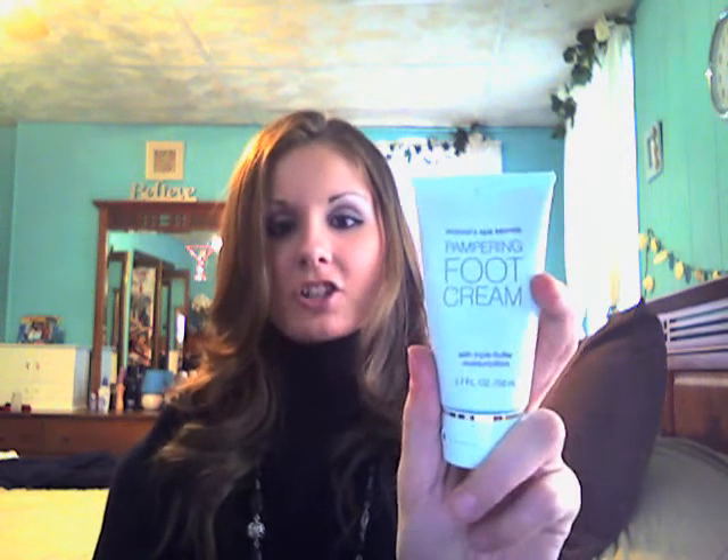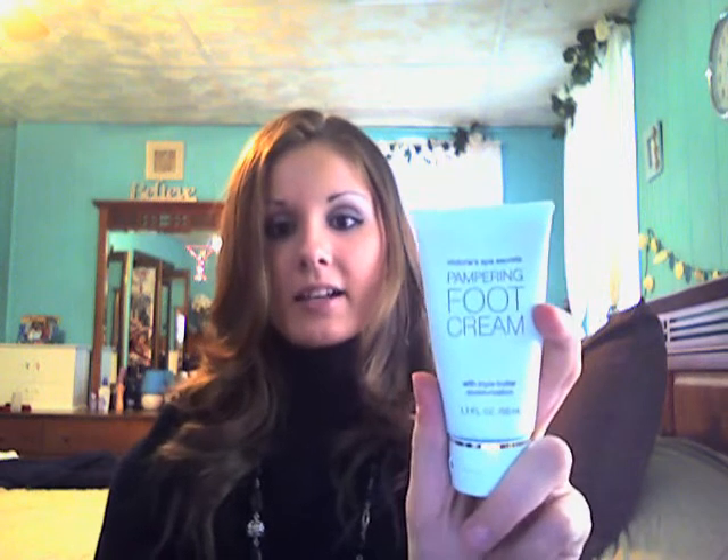Next is foot cream. In the fall and winter I like to use foot lotion because it just keeps them nice — that way I don't have to do extra work when it comes to spring and summer when you're wearing flip-flops and sandals. Plus I work at Hollister and I wear flip-flops all day at work. I've been using this Pampering Foot Cream from Victoria's Secret — I absolutely love it and I recommend it. Bad thing is I can't find it anymore. So if anyone knows if they still have this or if they've changed the packaging, please tell me, because it is the best foot cream ever and it smells amazing. Unfortunately, that's run out.